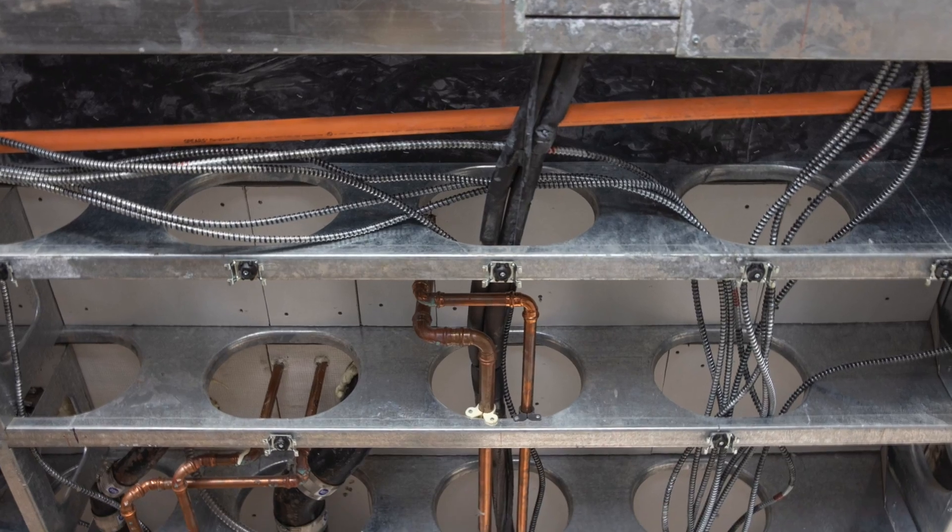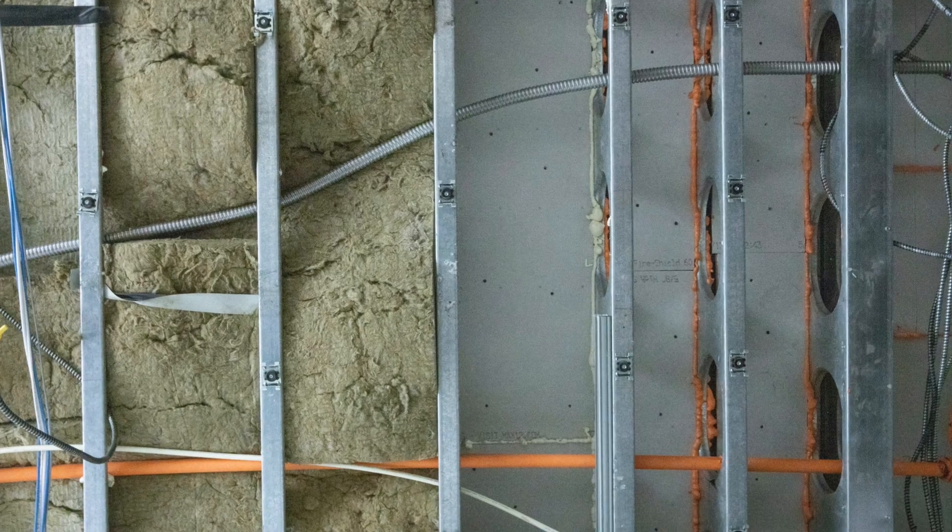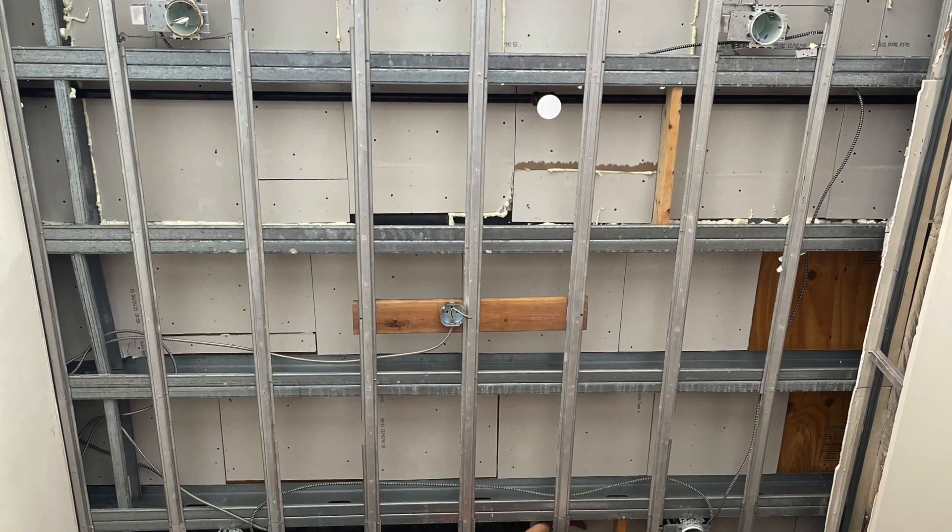The next thing we do is install two layers of sheet rock with mass loaded vinyl in between the joists. We start to weaken the sound waves on impact, and as the sound is traveling through the subfloor, we want to start to kill that immediately before we get to our insulation.